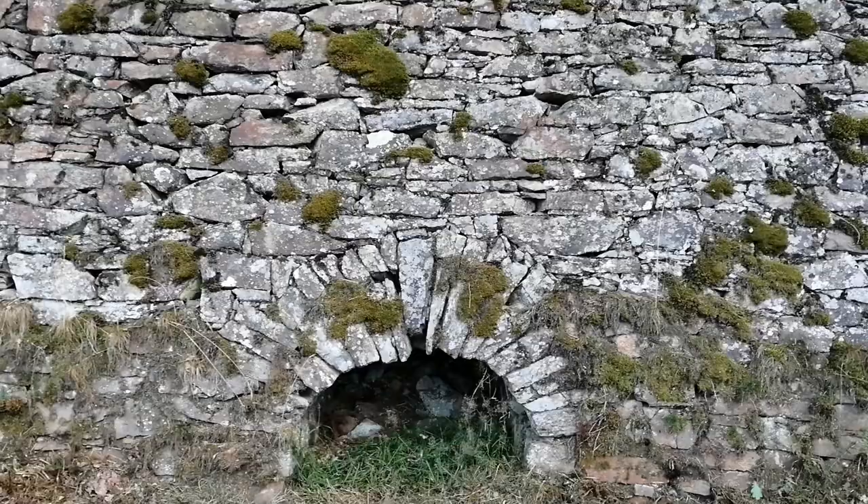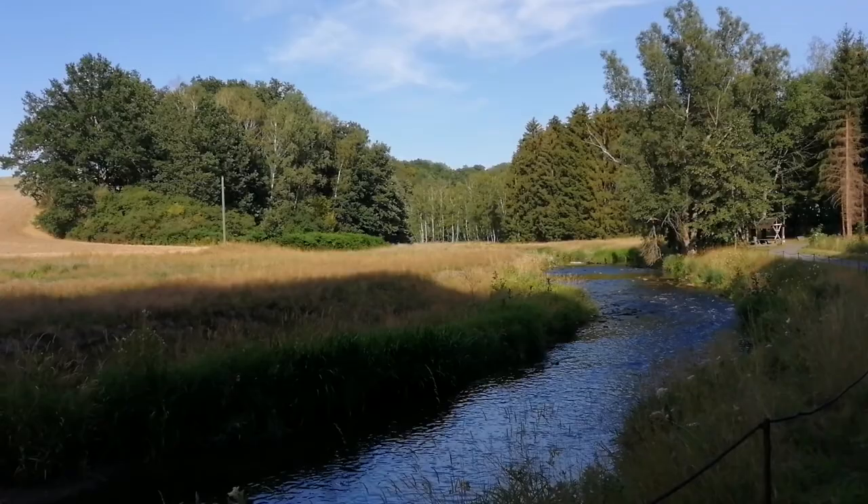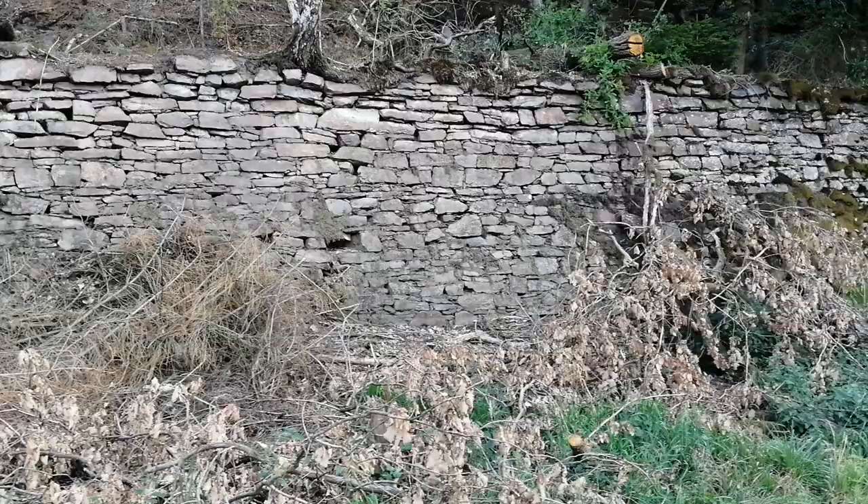A remarkable achievement. So beautiful can our homeland be.